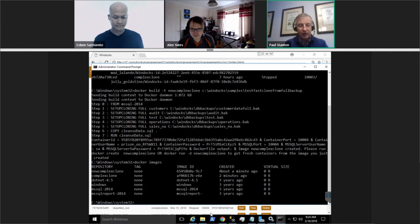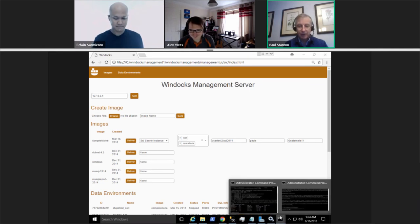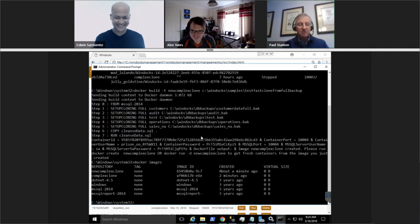The image is now built. Using the Docker UI, you can see the new complex clone image is built and ready.